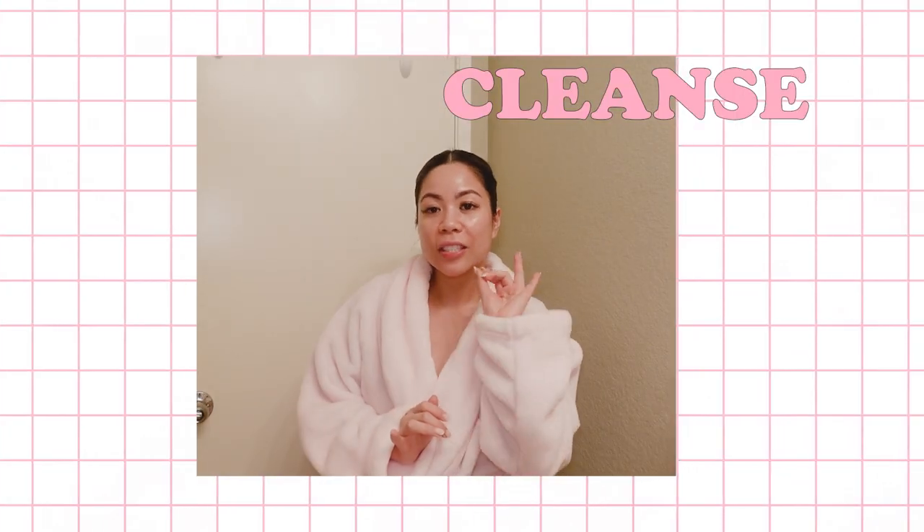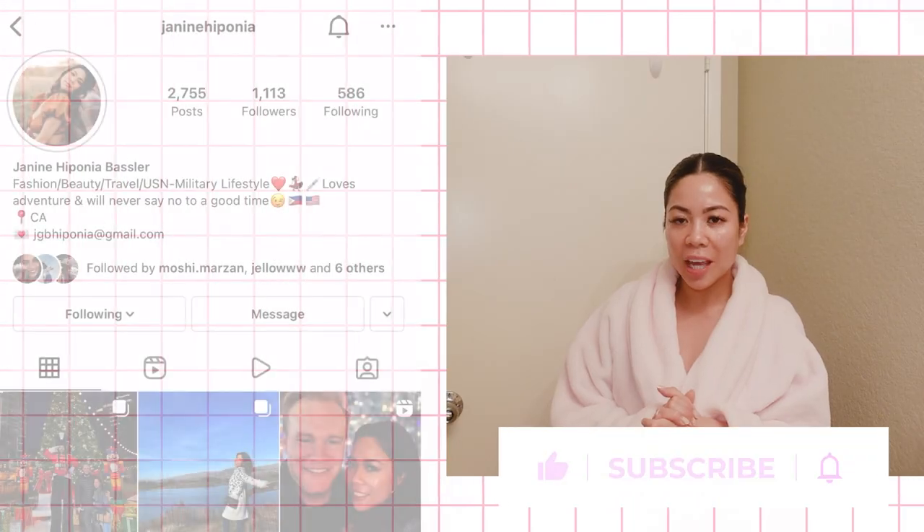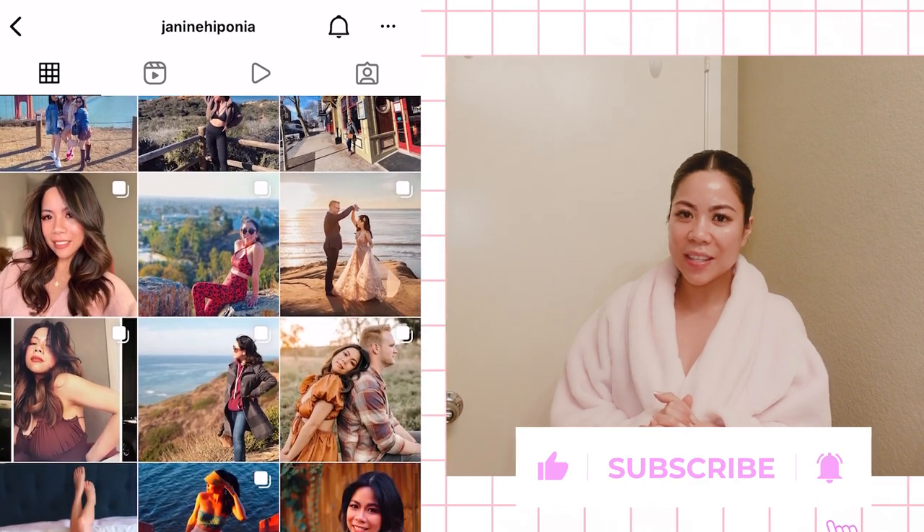Well, that's it for today's video. I hope you guys got something out of this. Don't forget to cleanse, tone, and moisturize! If you find this video helpful, don't forget to like and subscribe, or share it with your family and friends. Until my next video, I'll see you guys!